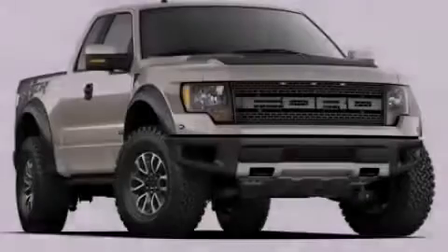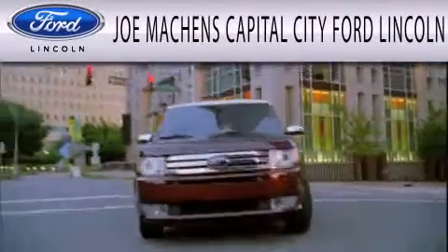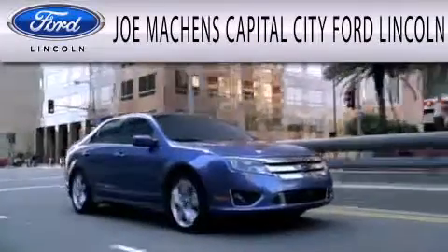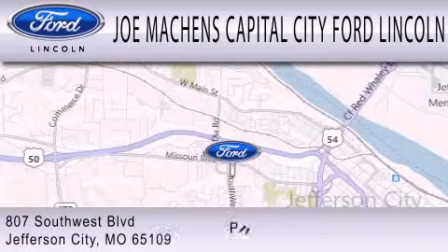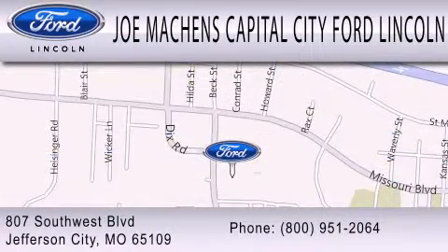Please call today to reserve this vehicle for a test drive. Joe Mockens Capital City Ford Lincoln is dedicated to doing everything possible to ensure the experience you have selecting your next vehicle is as pleasant as possible. We're located at 807 Southwest Boulevard in Jefferson City. Thank you.